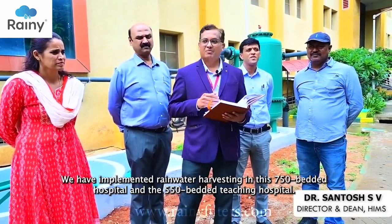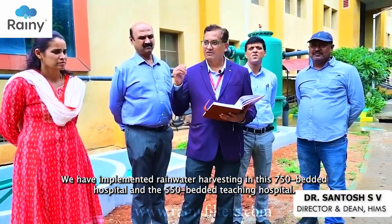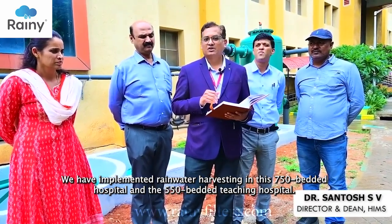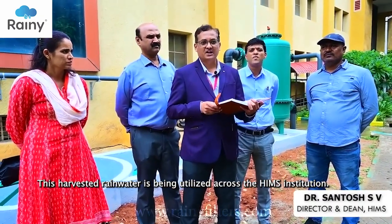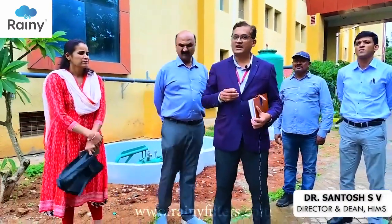This is a 550-bedded hospital, and I think this is a role model for all the buildings of Hassan as well as for other medical colleges. I thank all the engineers for doing this, and I also thank our principal secretary for approving the budget for doing this.